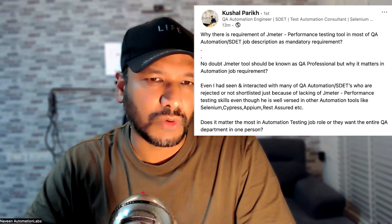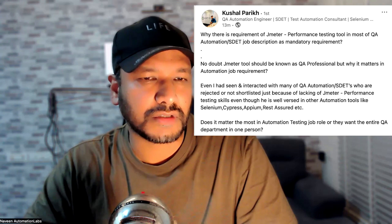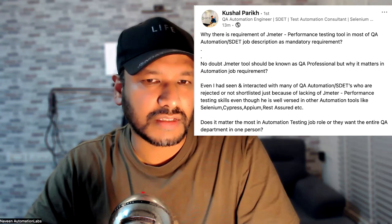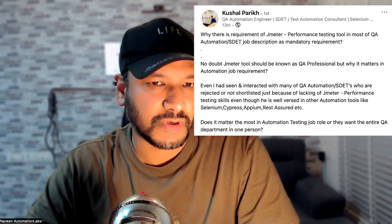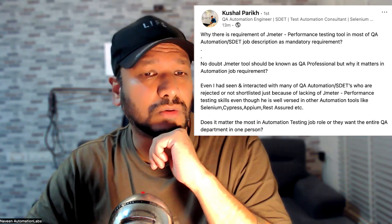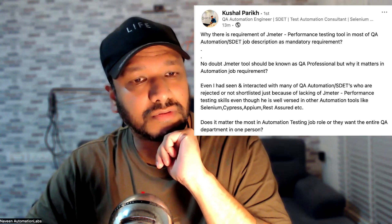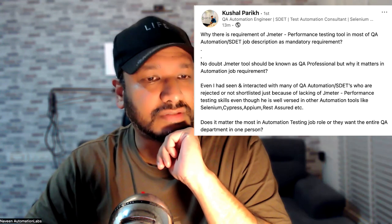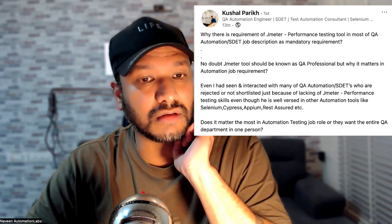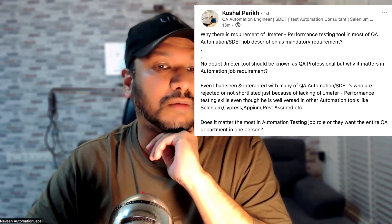No doubt JMeter should be known as a QA professional, but why does it matter in an automation job requirement? I've seen and interacted with many QA automation SDETs who were rejected or not shortlisted just because of lacking JMeter performance testing, even though they are well-versed in automation tools like Selenium, Cypress, Appium, Rest Assured, etc.